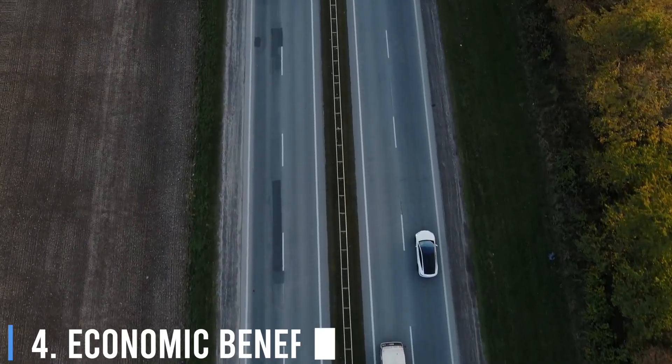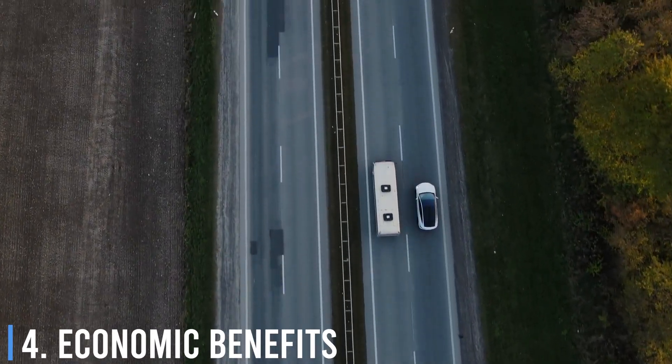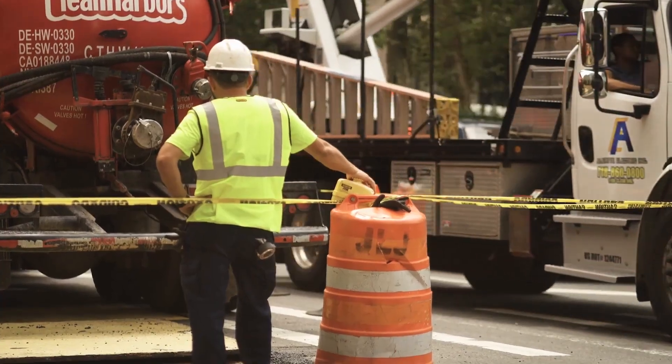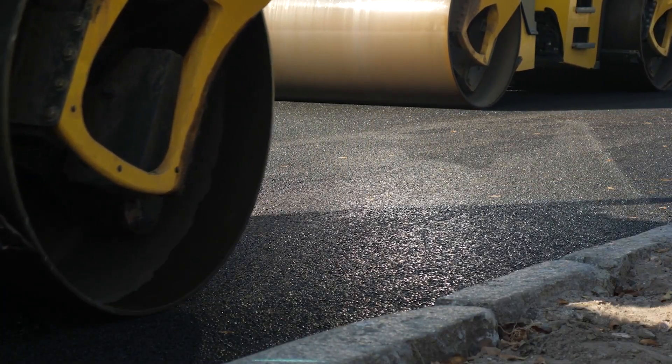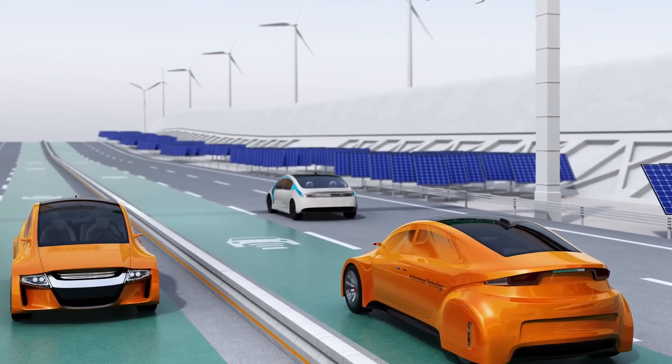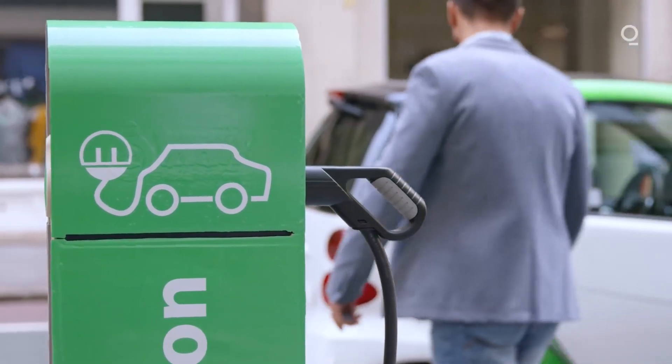Number 4: Economic Benefits. Electric roads can stimulate economic growth through job creation in construction, maintenance, and renewable energy sectors. Additionally, they can lower operating costs for vehicle owners and generate new revenue streams for utilities and other stakeholders in the electric vehicle ecosystem.